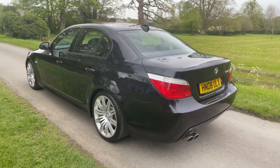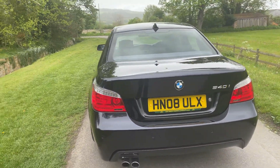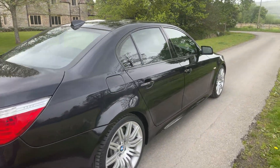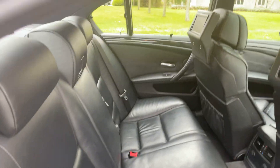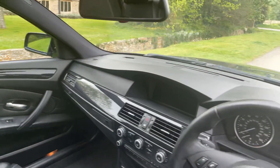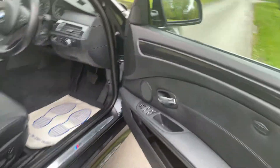It's got the comfort seats, exclusive Nappa leather, professional navigation, DAB, Bluetooth, 19-inch alloy wheels, carbon black metallic paint. The car has got everything: power-fold mirrors, electric memory seats, electric steering column, heated seats — and the condition is outstanding.